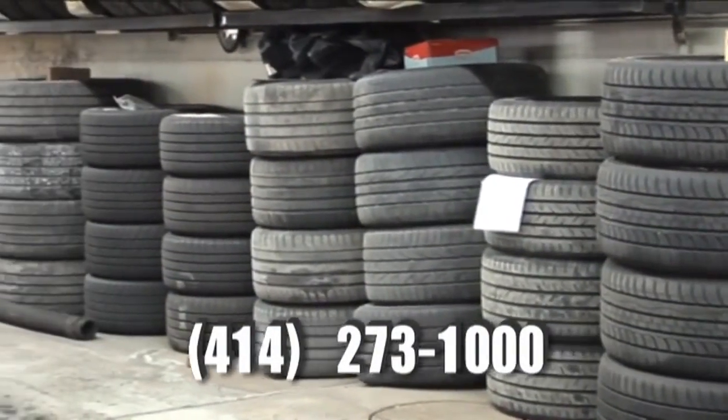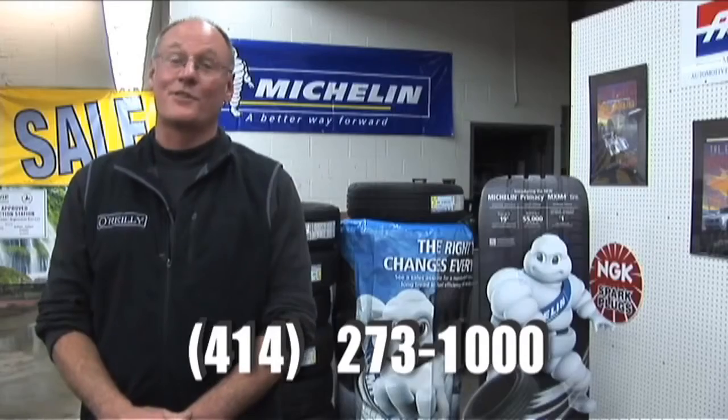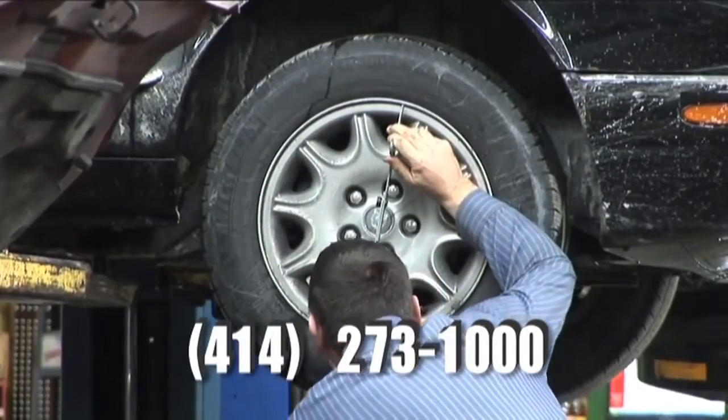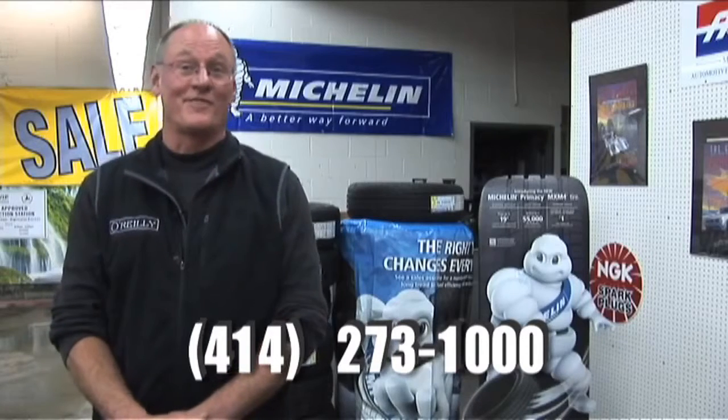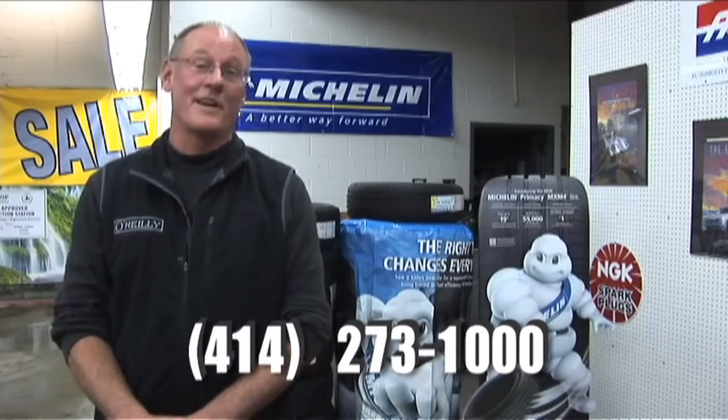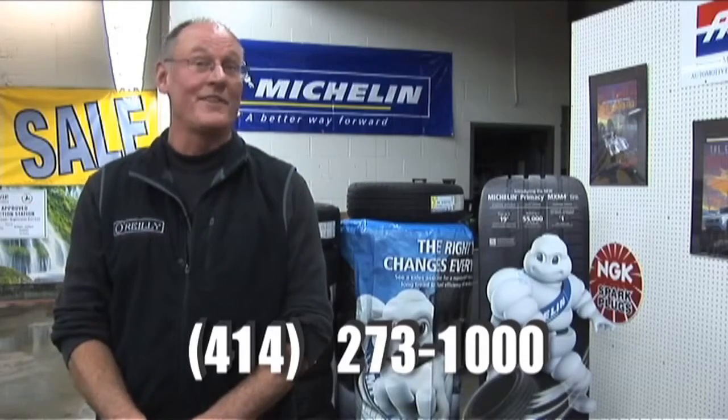Let's talk about tires for just a second. Everybody has to have tires and there's good, better, best. Here at O'Reilly's, I like people to put on good tires. We sell Michelins — I sell them for a dollar over cost. So if you want good tires, you can get them for the best price right here, even better than the internet.